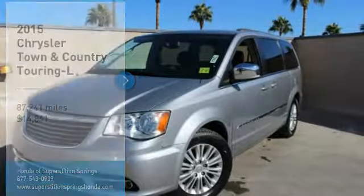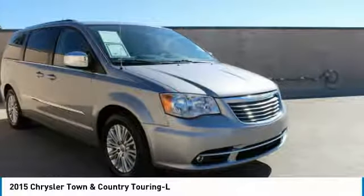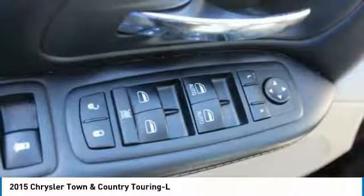Take a ride in the 2015 Town & Country. Town & Country's V6 engine provides plenty of power while still providing the fuel efficiency you look for in a vehicle. Tow up to 3,600 pounds when your Town & Country is equipped with a towing prep package.